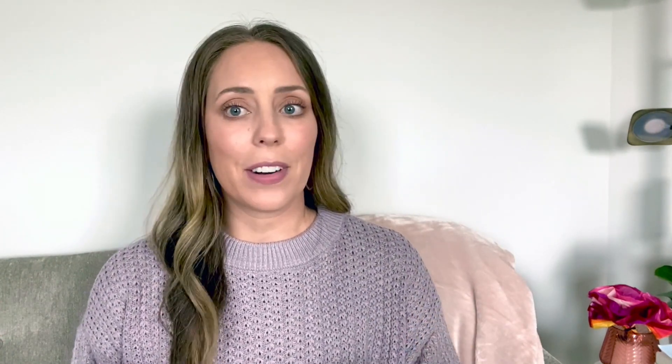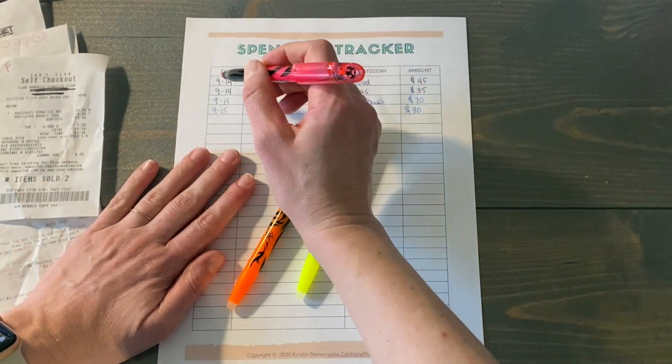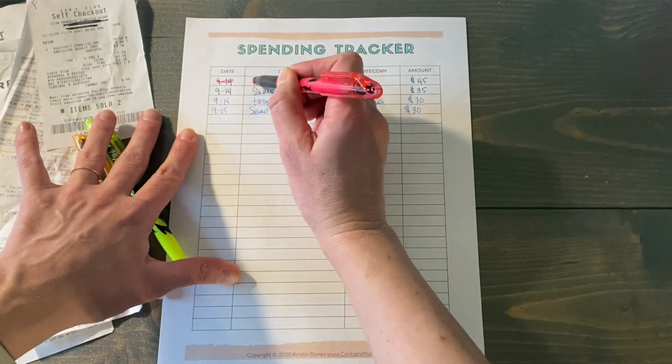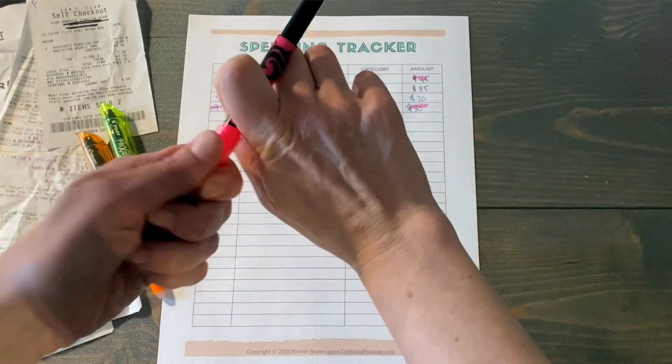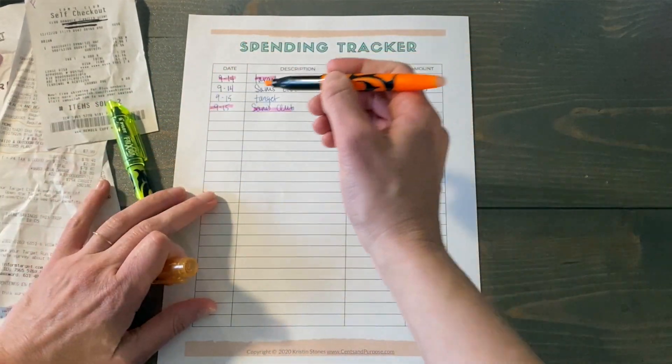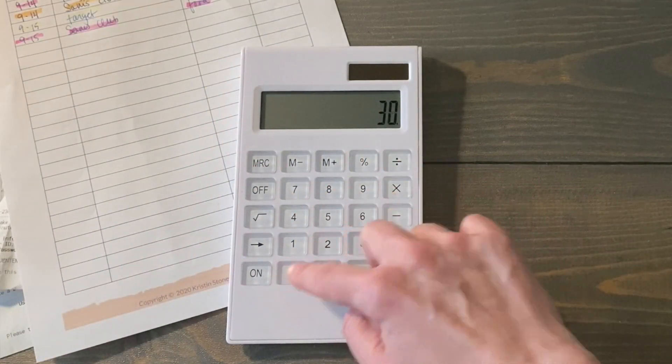Depending on how much money you spend throughout the month, you may have to print a couple of these — even front and back — however many you need so that you have enough space to track for the entire month. Once you've tracked for the full month, grab a couple of different highlighters and color code all the different categories. Highlight all your food expenses in purple, entertainment in green, household purchases in orange — go down and color code everything, then add up the totals for each color.